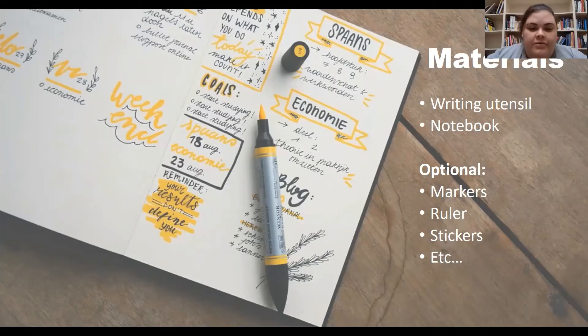Just make sure it is large enough for you to use throughout the year. For those who may feel like being a bit more creative, you can also use things like markers, paints, rulers, and stickers to customize your layout.